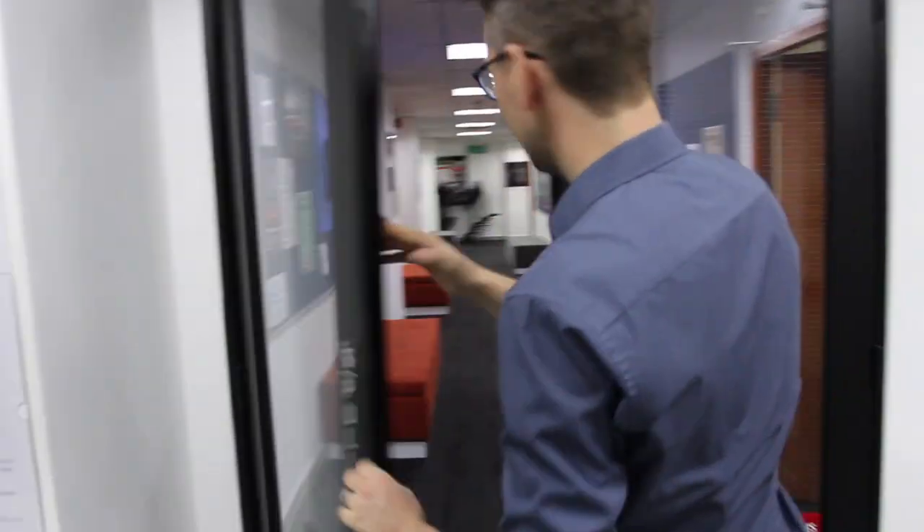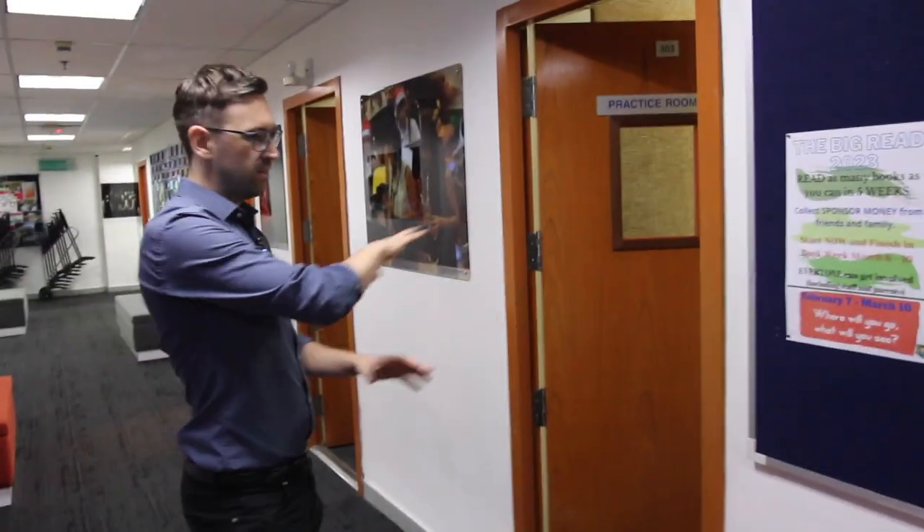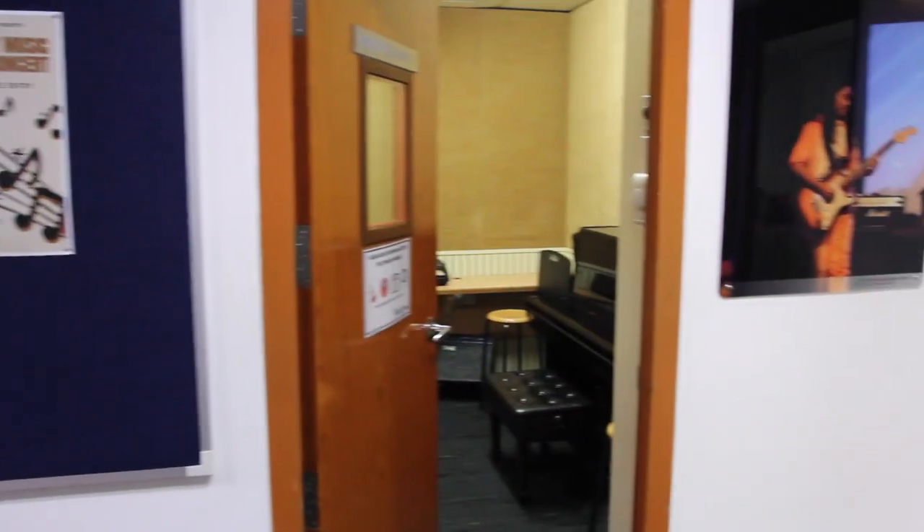Hi, my name is Sam and I'm going to take you through a tour of our music department at Garden International School in Kuala Lumpur. Our department is built in a bit of a circle, with all the practice rooms in the centre and all the classrooms around the outside.